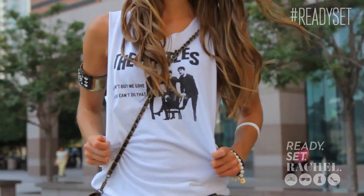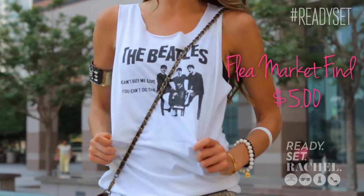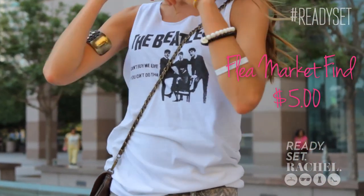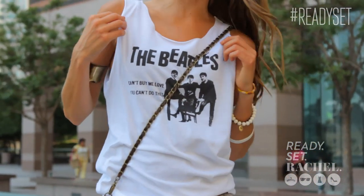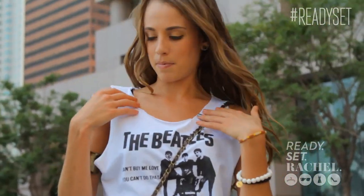Moving along to the top, which was definitely a steal — I got this at the flea market. This vintage t-shirt I got for about $5. As you can see, I kind of made this my own, a little rocker chic style. I cut out the top of it, cut off the sleeves, so it's super relaxed, cool, and trendy — my own twist on the t-shirt. You can do this with any of your t-shirts at home; if you have old shirts that don't fit the right way, you can always cut them and make them your own.